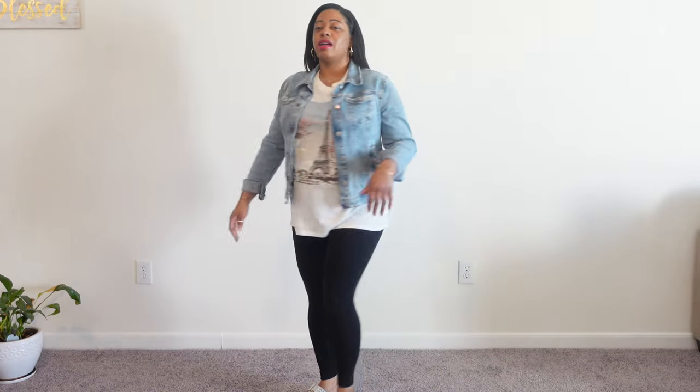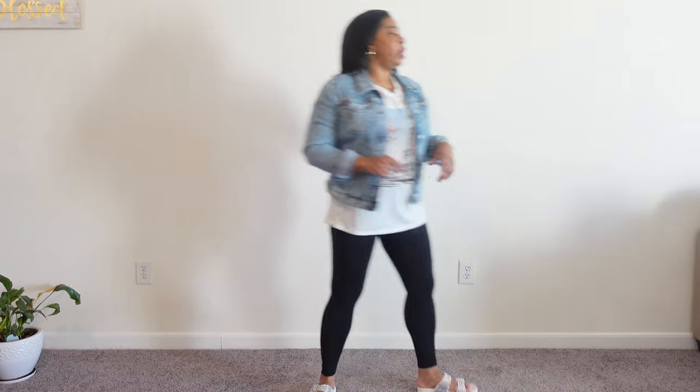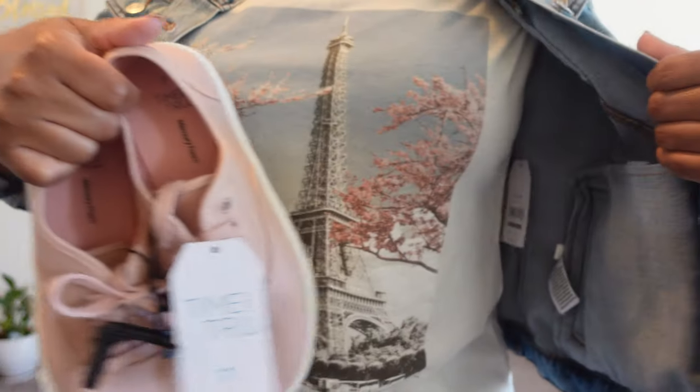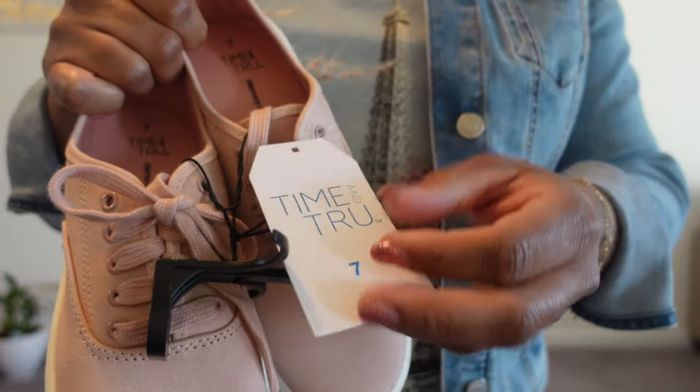It's a large Time and True jacket with a large Paris tee — and oh my gosh, the tee is so soft and so comfortable. I have not seen this tee at every Walmart, so if you see it, get it. It feels so so good — $9.98. The leggings are Old Navy and the Madden NYC shoes are absolutely love-worthy.